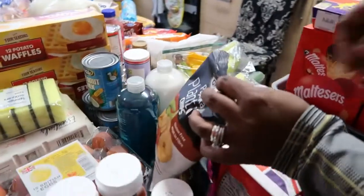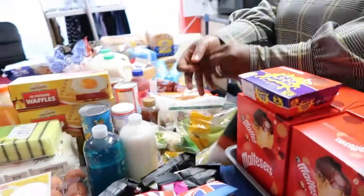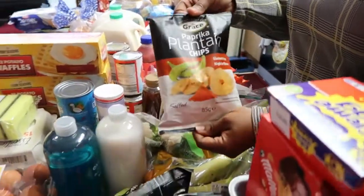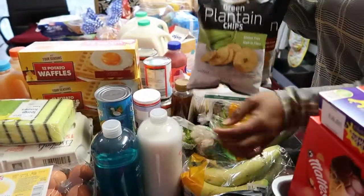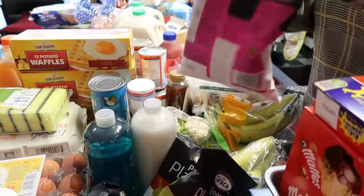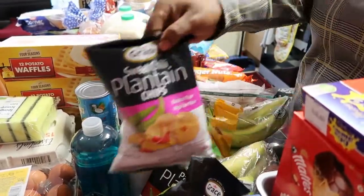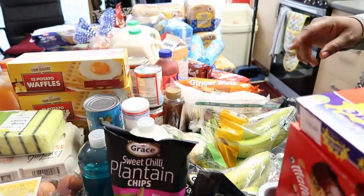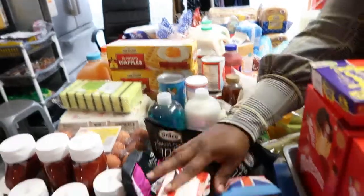Over here we got some plantain chips — you guys know I love my plantain chips and I always buy them when I go to Tesco. We have the paprika flavor, the green flavor, and the sweet chili flavor. I bought two of the sweet chili. They are 75p with Clubcard — normally 90p. These are from Tesco.